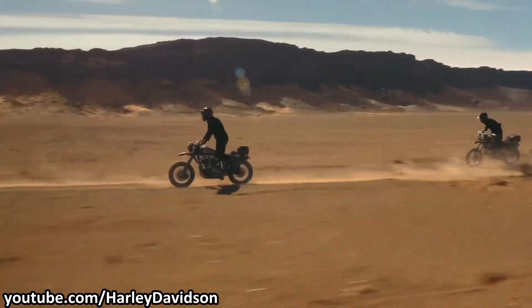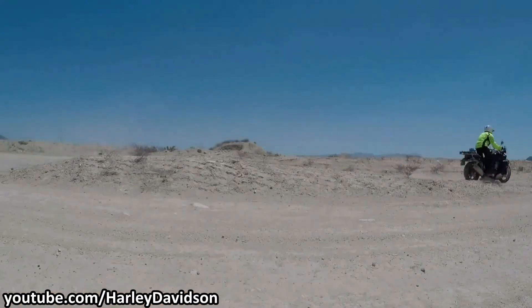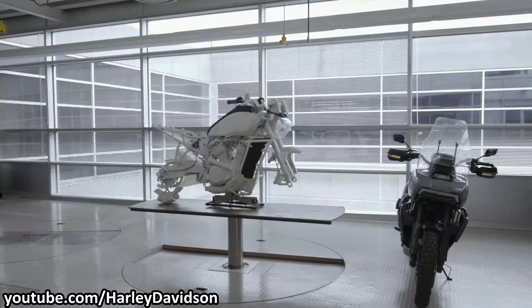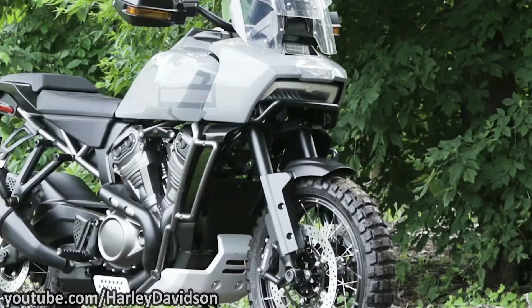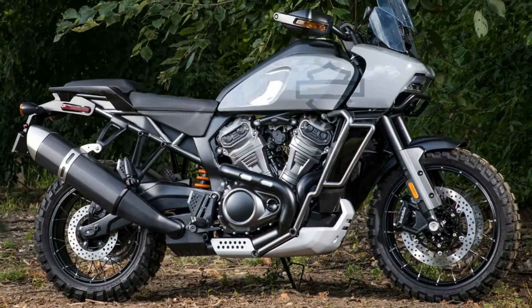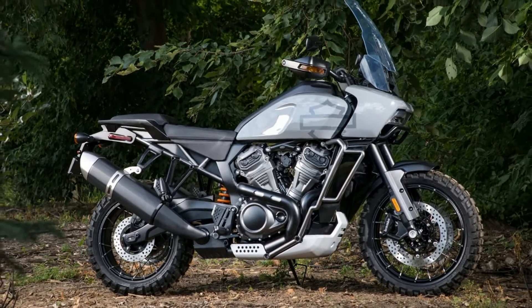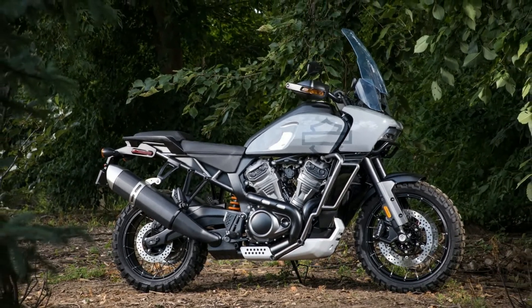The Pan America features all the essentials for a serious adventure motorcycle, like a substantial bash plate under the engine, protective tubing, knobbly tubeless tires, spoked wheels, long-travel suspension, and more. But unlike other adventure tourers, the Pan America seems to be unusually long and low for an adventure motorcycle.